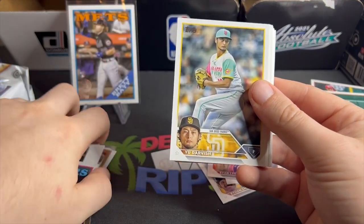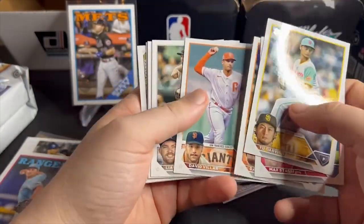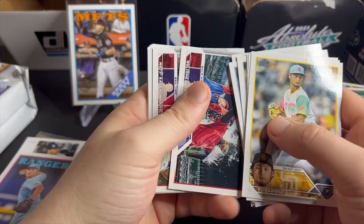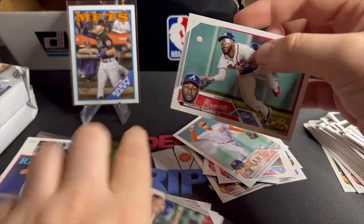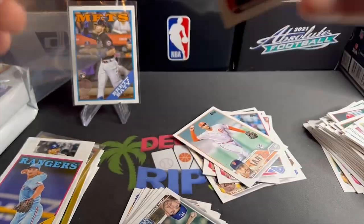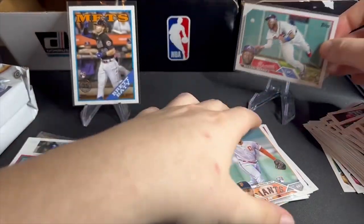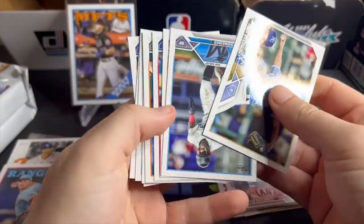They didn't mince their words when they said jumbo boxes because there are a lot of cards. And there we go — Michael Harris, one of the best rookies to pull in this set. Just an absolute savage. He's Rookie of the Year last year, I believe. One of the top guys to get, and we got him. Pretty cool.